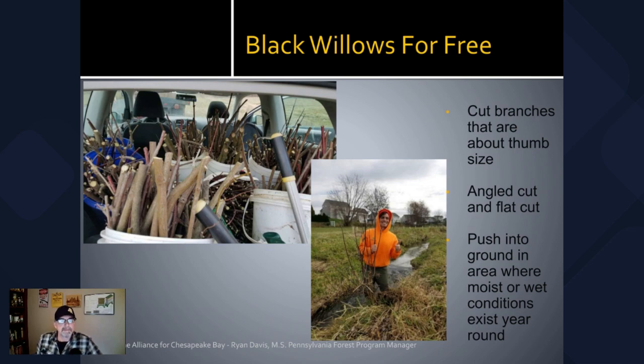Here's a picture that shows several buckets of live stakes that are ready to plant. And here's a picture of Ryan Davis, who is a Pennsylvania Forest Program Manager, and he has a great video out there on live staking if you would like to find out more information about that.